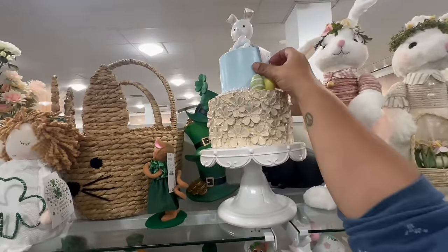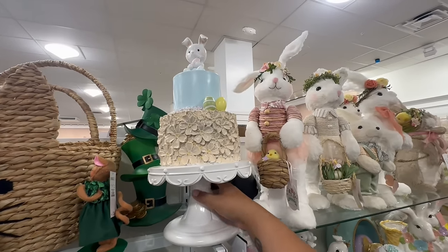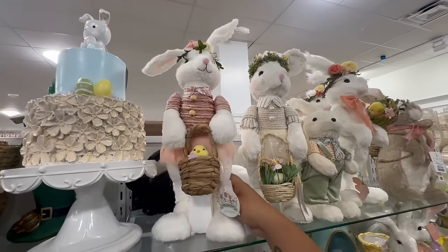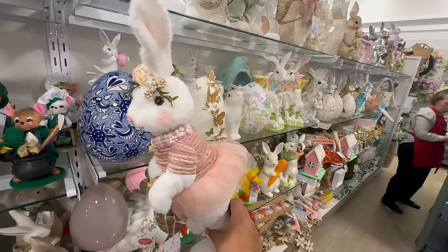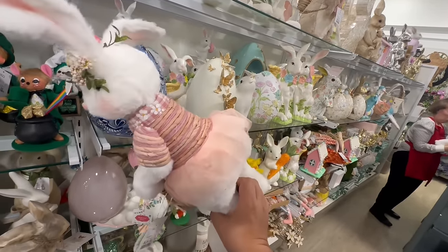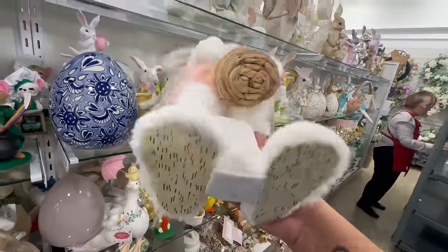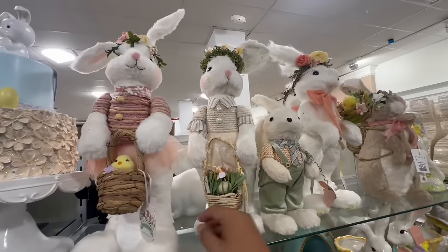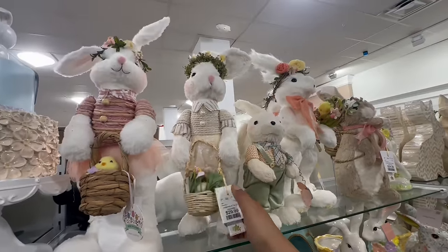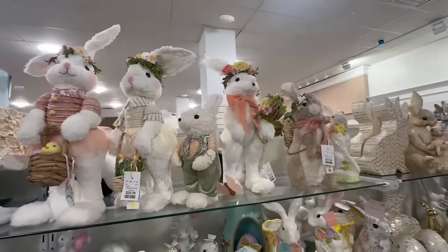Check out this giant cake by Cupcakes and Cashmere — this is massive, it is $39.99. And I love these cute little bunnies for $29.99 — super soft. Look at that, it's got the little skirt and really nice detail on top with the rope. They also have one by Bella Lux with a little basket — super cute — and then a little one for $14.99.